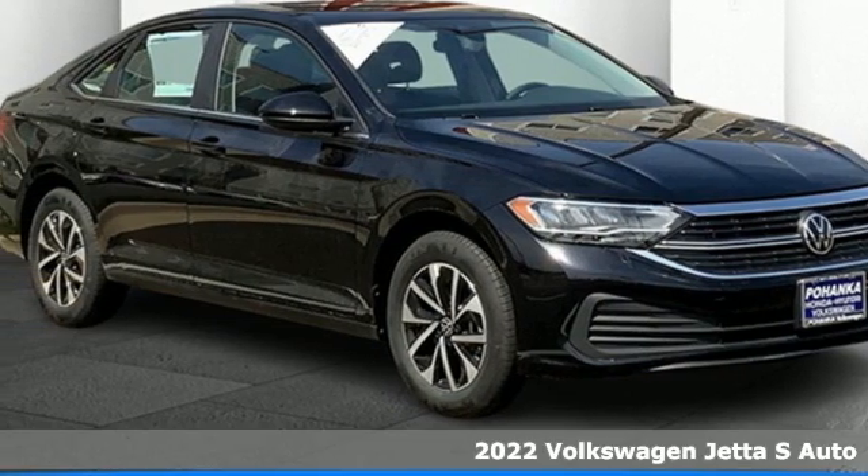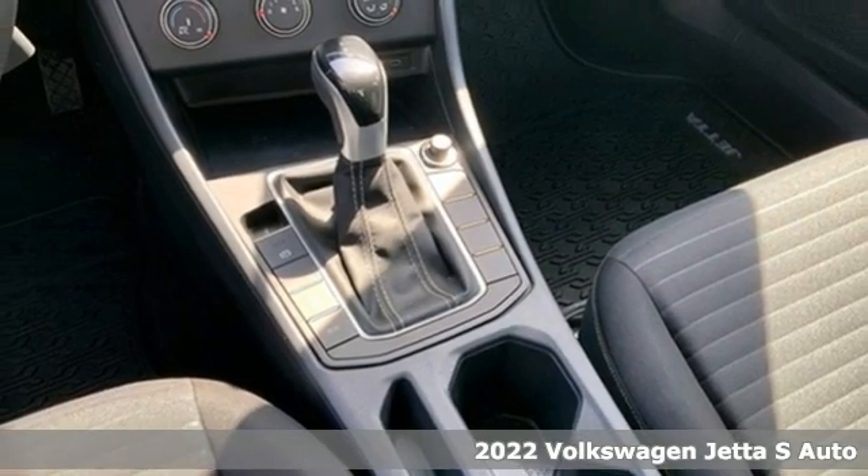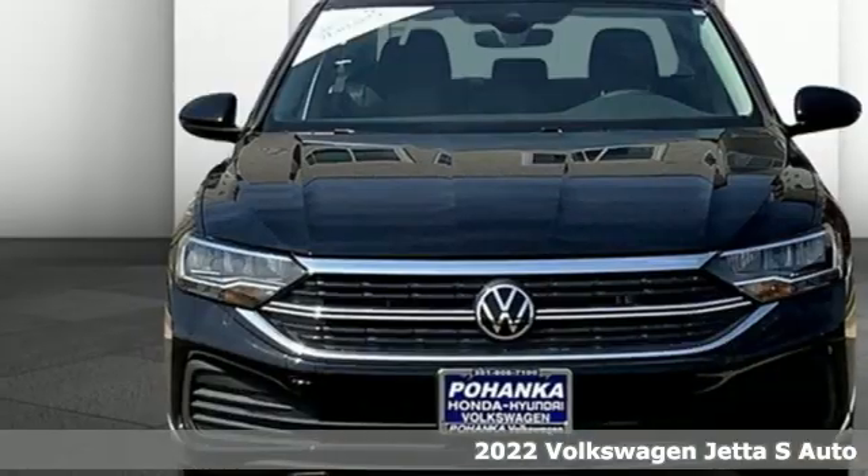It's a new 2022 Volkswagen Jetta. German-engineered style, performance, and precision come together to create the perfect compact sedan.